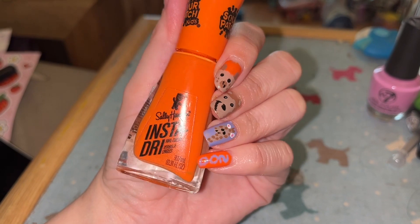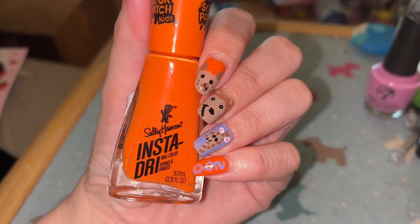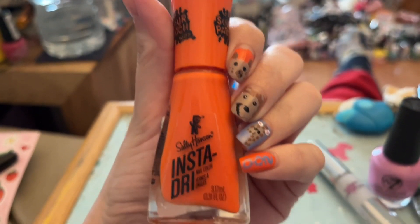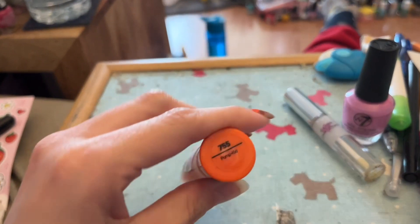So we did a zoo-themed mani. We have a little capybara, which I absolutely love — one of my favorite animals. Then we have a chimpanzee, and then we have a giraffe. I'm not very good at the eyes on any animal.